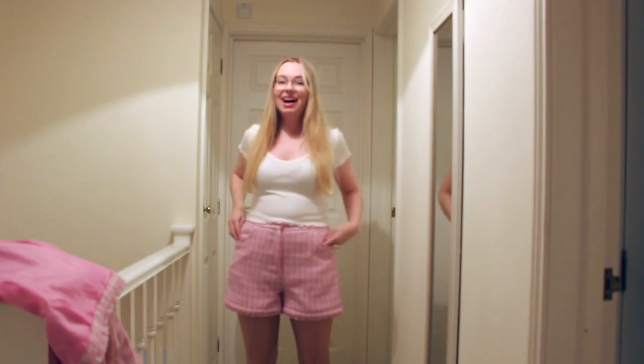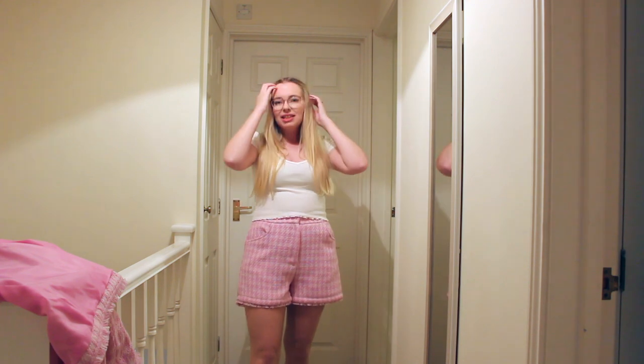I thought I'd leave the jacket to the side and just show you the top and the shorts first. I adore these shorts — they fit really well in the 14. But obviously, as I said, I am usually a size 12, so just be aware of that. I do find tweed items can be a little tighter anyway, and Primark sizing is always all over the place if you know their shop well.